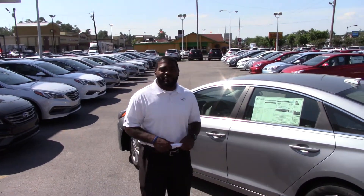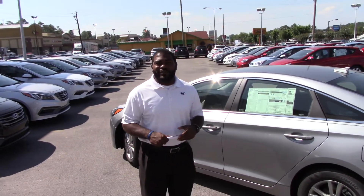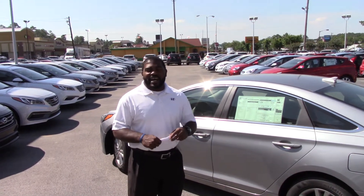Hello, Destiny. This is Jay Jones here at Tamron Hyundai. I want to first thank you for inquiring on a beautiful 2015 Hyundai Sonata.